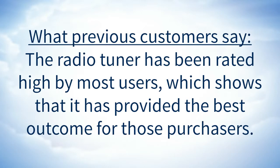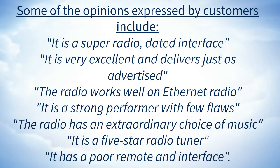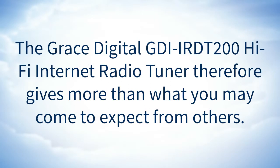What previous customers say: the radio tuner has been rated high by most users. Some of the opinions expressed by customers include: it is a super radio with a dated interface; it is very excellent and delivers just as advertised; the radio works well on ethernet; it is a strong performer with few flaws; the radio has an extraordinary choice of music.